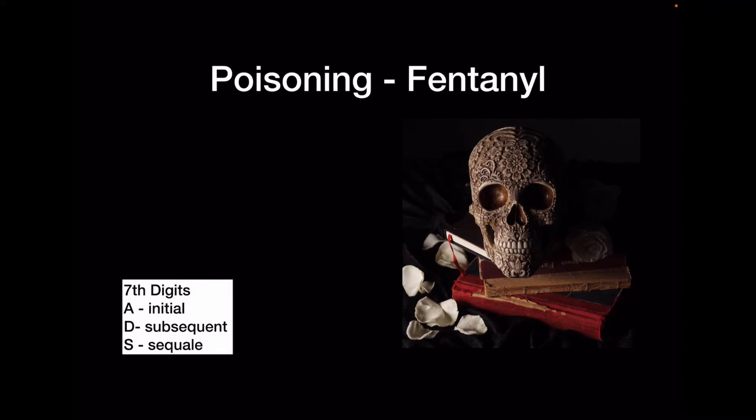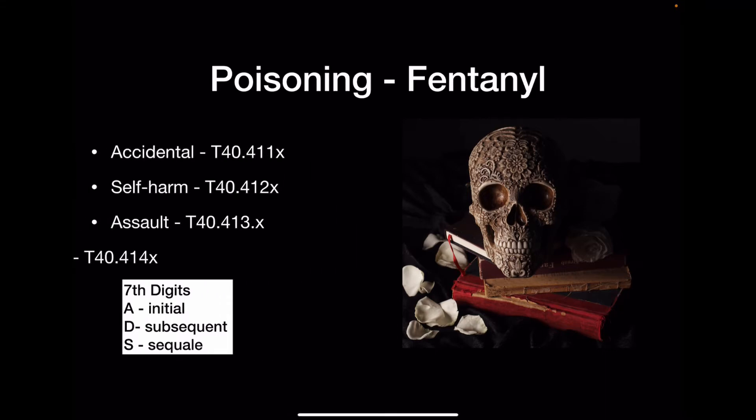Let's start with the poisoning codes for fentanyl. There are four sets of codes. The first set is for accidental poisoning: T40.411X. The X is a placeholder — you choose a seventh digit: A for initial care, when the patient is actively being treated in the ED, hospital, or doctor's office; D for routine follow-up; and S for when they're being treated for something that resulted from the accidental poisoning.